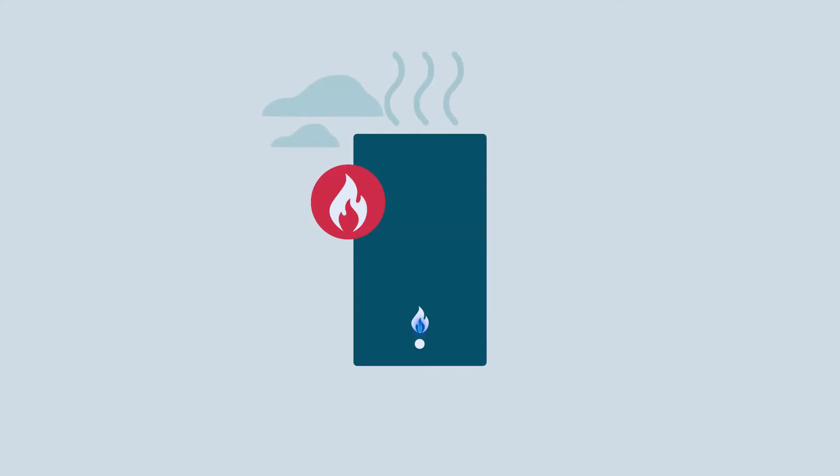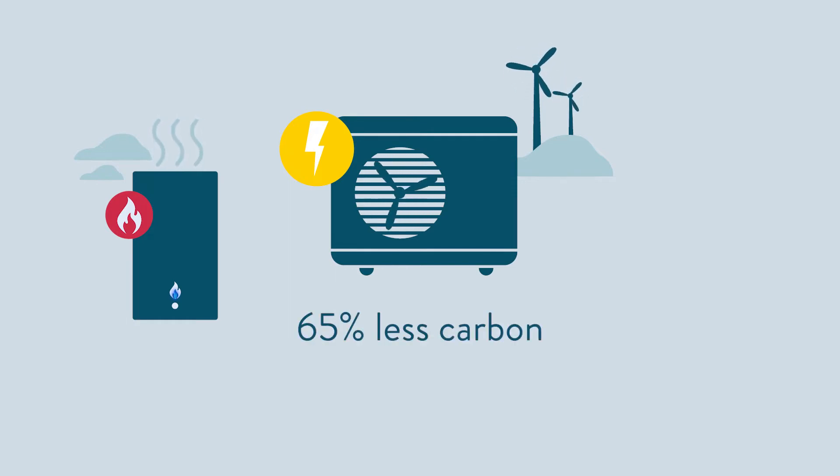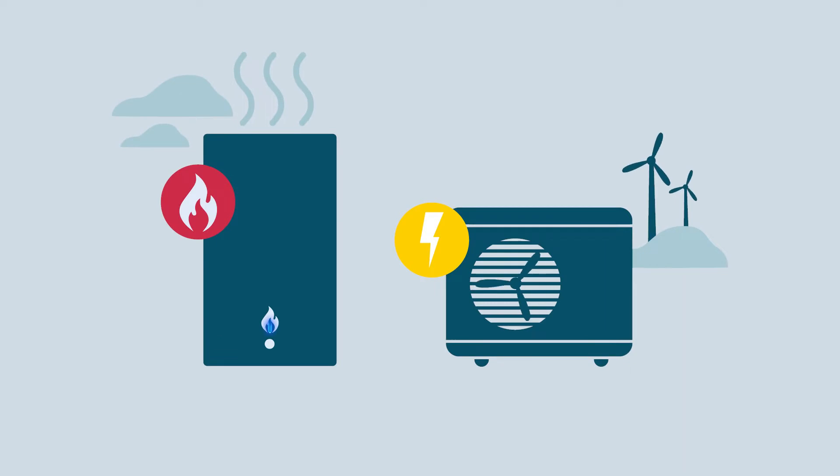We're all familiar with boilers. A boiler is a combustion appliance. It uses a fuel like gas or oil to provide heating and hot water. It gives you a blast of quick, high heat energy. A heat pump, on the other hand, uses electricity and emits about 65% less carbon than a gas boiler. Heat pumps do work best when producing much lower temperatures. When you keep the water temperatures low by minimising the property's heat losses and by choosing the right heat emitter, you maximise the efficiency of the heat pump. And this is one of its biggest benefits.